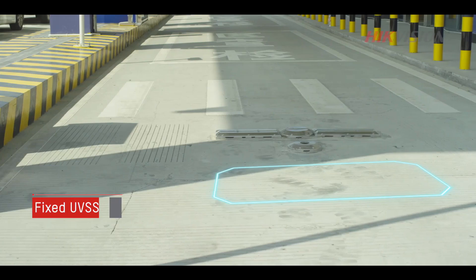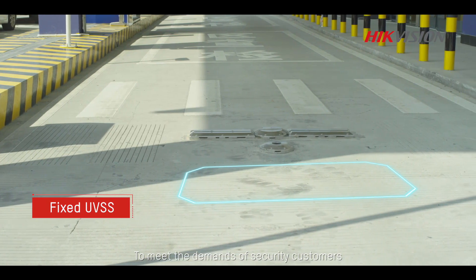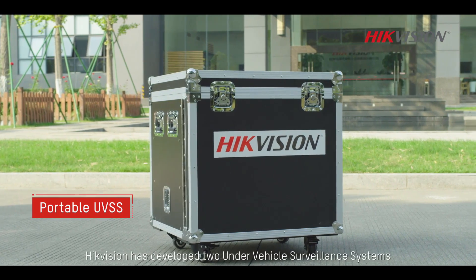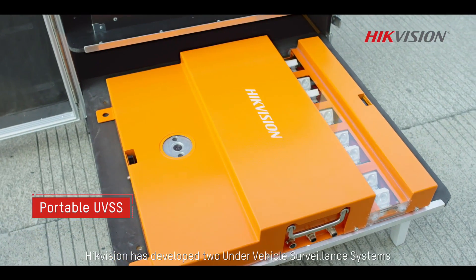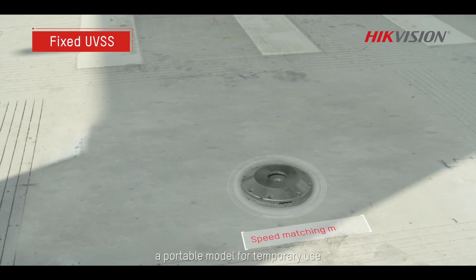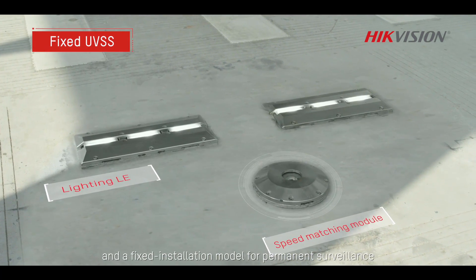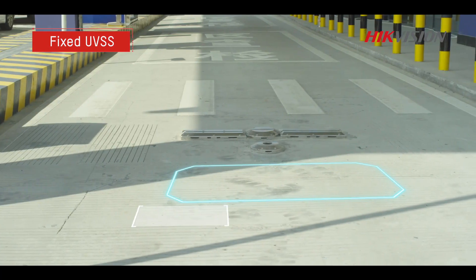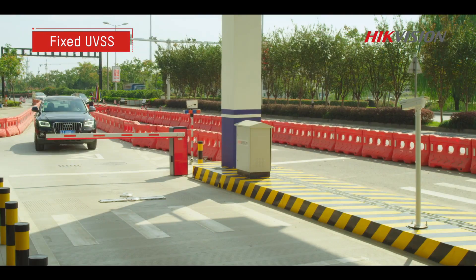Or delivery vehicle. To meet the demands of security customers in a multitude of scenarios, Hypevision has developed two under-vehicle surveillance systems, UVSS: a portable model for temporary use and a fixed installation model for permanent surveillance. Watch now as we demonstrate how they're deployed and how they can be used.